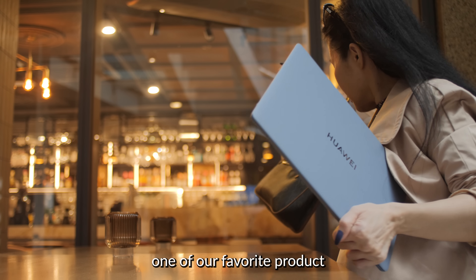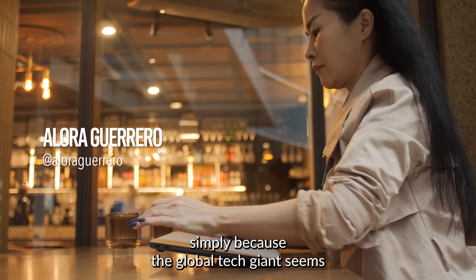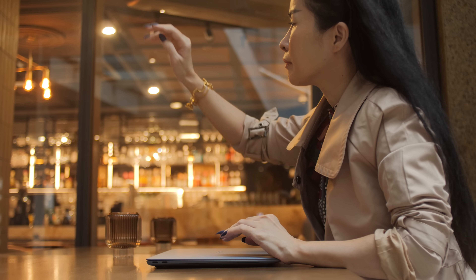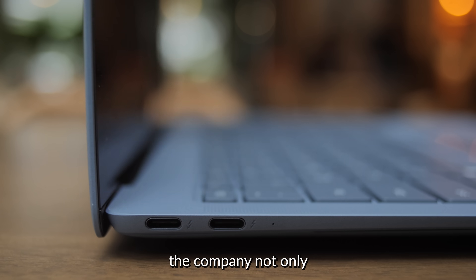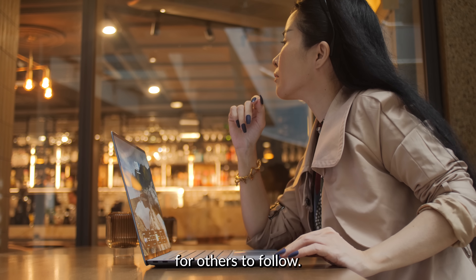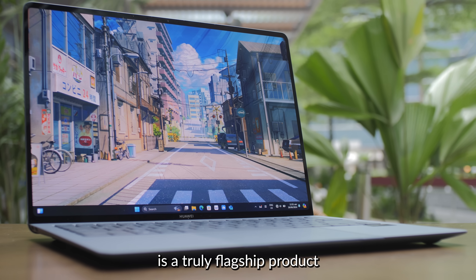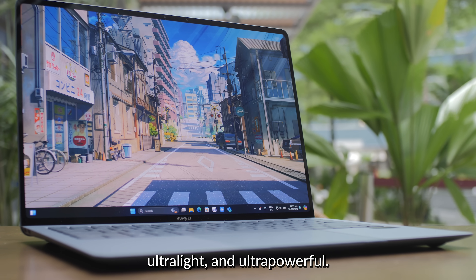The Huawei MateBook series is one of our favorite product lines to cover and review, simply because the global tech giant seems to outdo itself each time. With the new Huawei MateBook X Pro, the company not only exceeded expectations, it also set a high bar for others to follow. The latest refresh is a truly flagship product that's ultra-beautiful, ultra-light, and ultra-powerful.